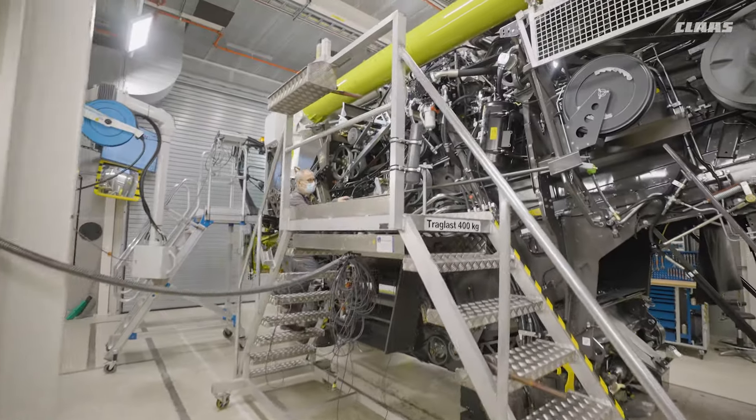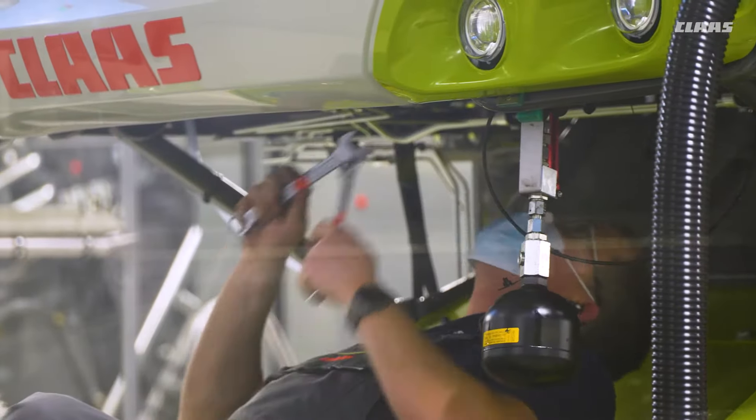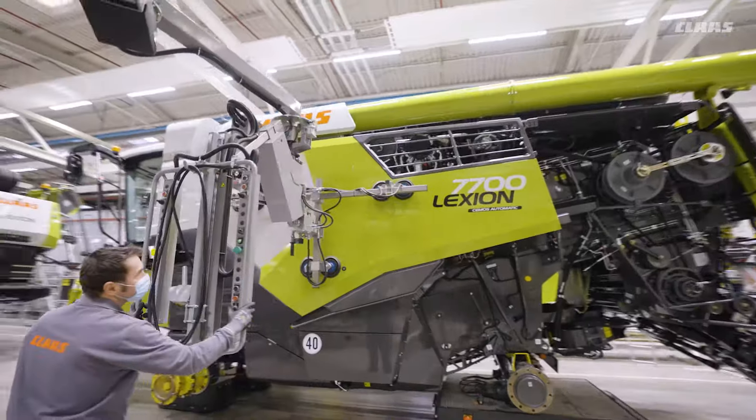How is this diversity possible? See for yourself and follow us through the individual production steps of Lexion and Trion.